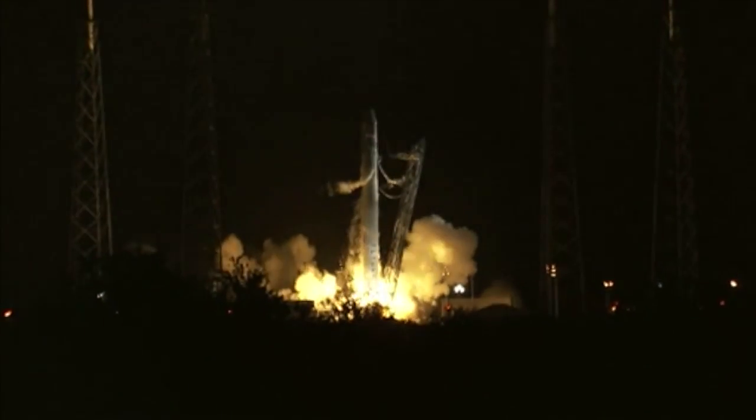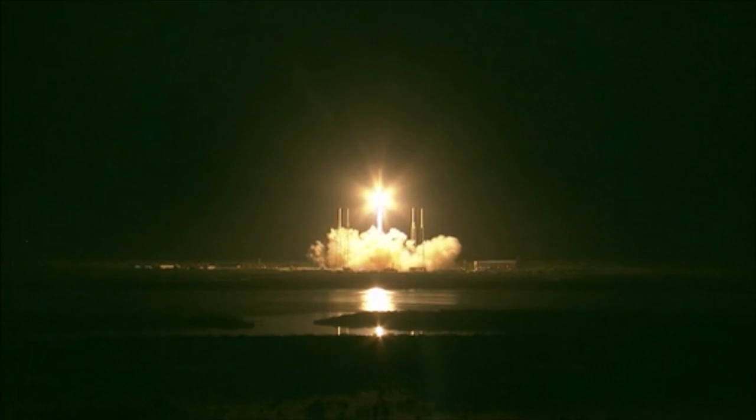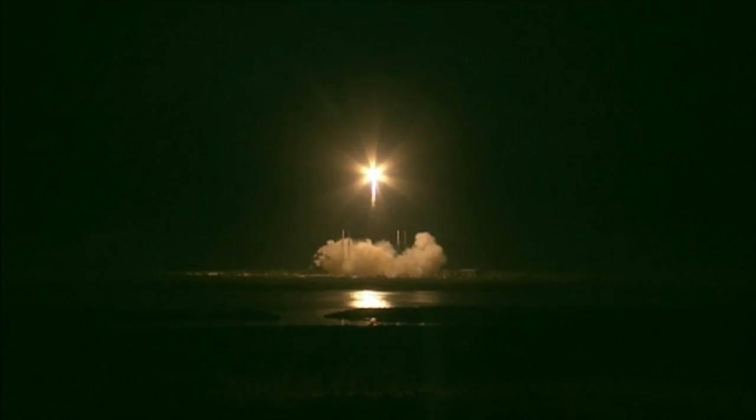First, we have the launch: May 22nd from Cape Canaveral, Florida. The Falcon 9 blasts off. The nine Merlin rocket engines thrust it upward on the first stage, and then the first stage gets separated and drops into the ocean. The second stage has one Merlin rocket engine and it takes the Dragon capsule into its intended low earth orbit.